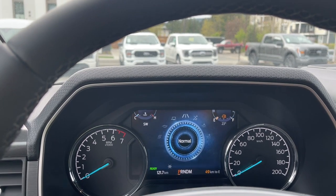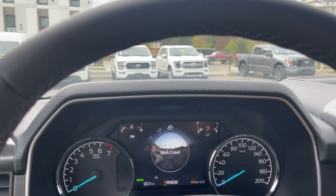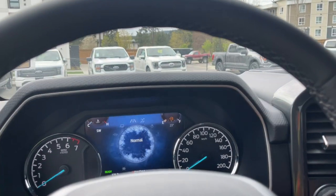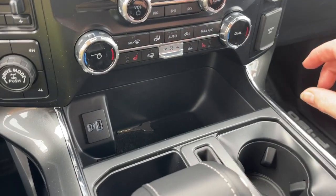And then there's Slippery, Deep Snow/Sand, Mud/Ruts, and Rock Crawl. So if you choose to go off-road — or you're not intentionally going off-road but the weather or road conditions require it — you can adapt. That gives you confidence while driving and good control.